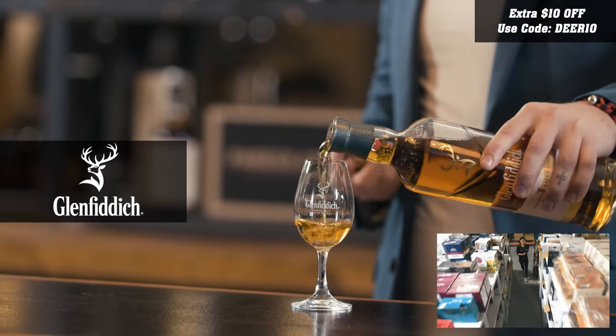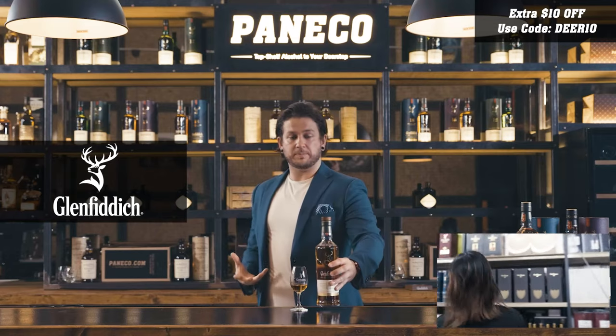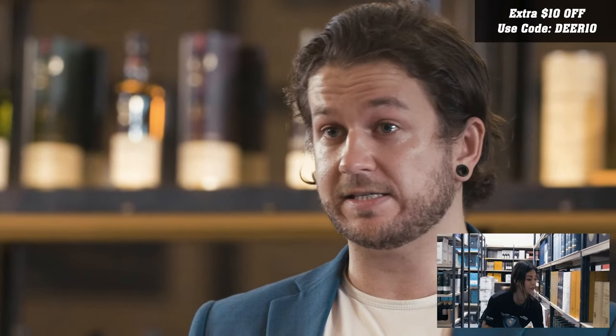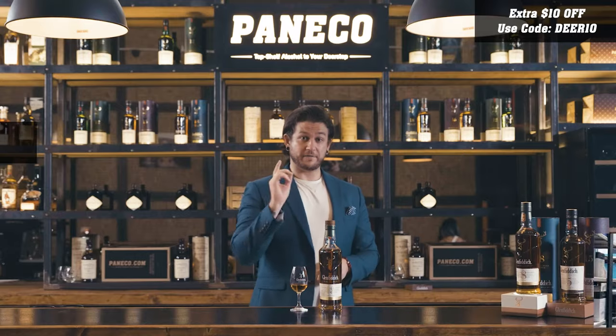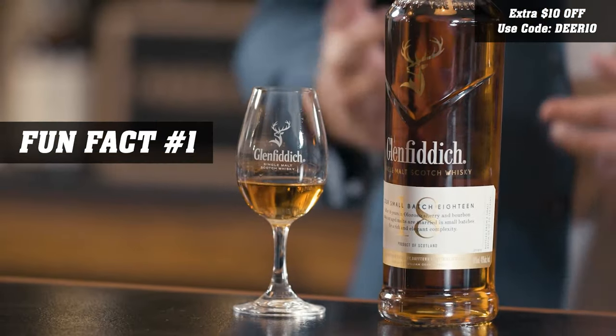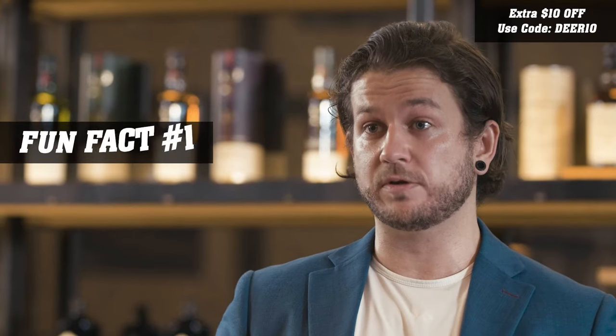This is a small batch whisky. It encompasses those rich, beautiful baked apple flavors, with some nice cinnamon spice and some extended oak on the back. Fun fact number one about the Glenfiddich 18 is that we only ever allow 150 casks into any batch, which is why we call it a small batch.